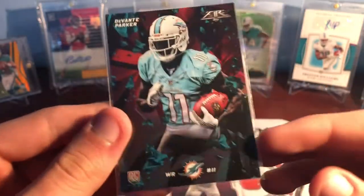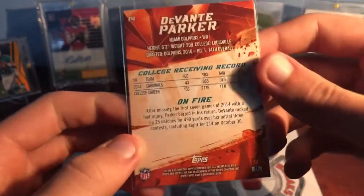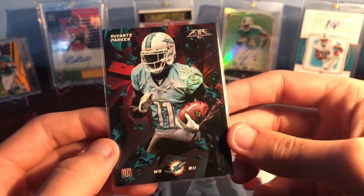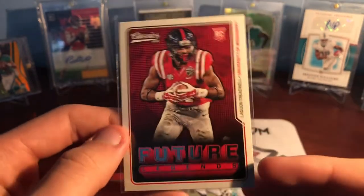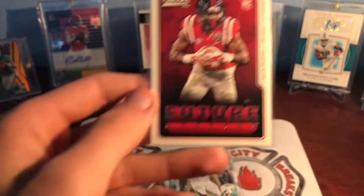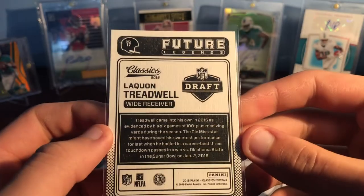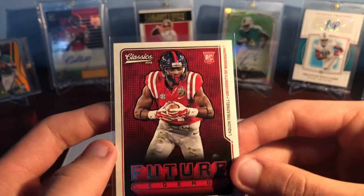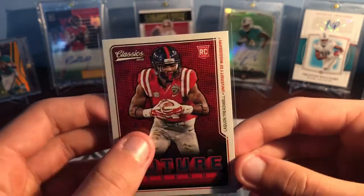Getting towards the end here. We've got DeVante Parker — it's like the red foil or the flame parallel, I don't remember what they call it. 2015 Topps Fire. So obviously another one of my huge PCs. Super cool. Then Laquon Treadwell from 2016 Classics — a dude who I thought was going to be like DK Metcalf and AJ Brown from Ole Miss. Had so much potential, but he broke his leg and just never really has been able to recover from that. He was taken in the first round too — an absolute monster in college. Just an unfortunate injury.